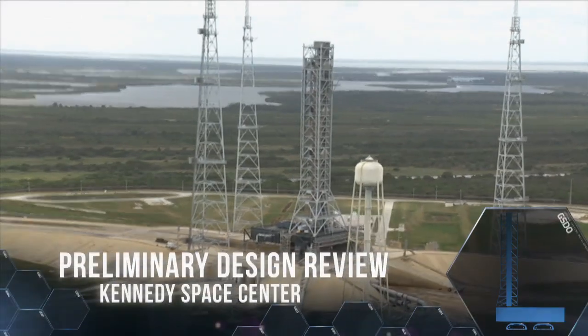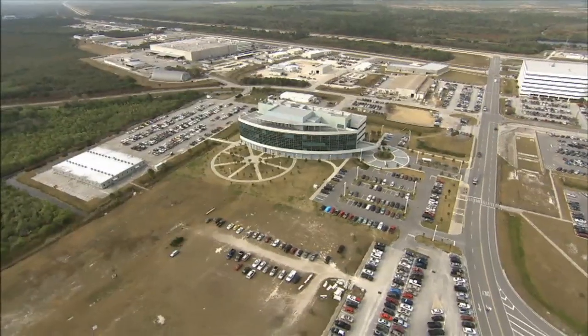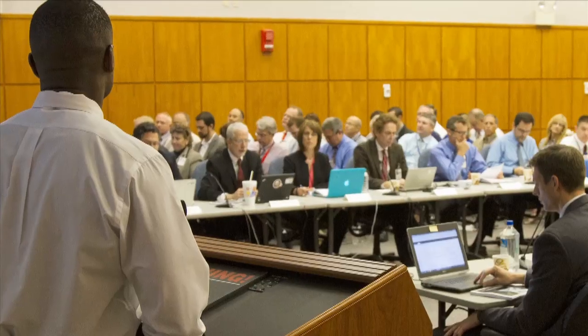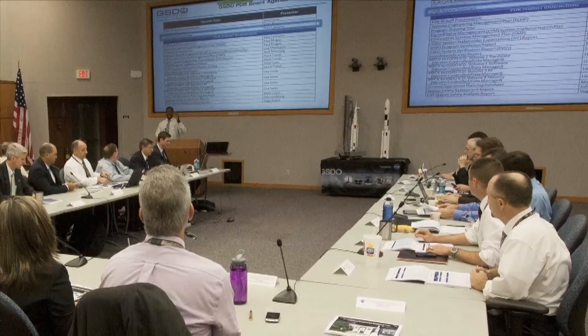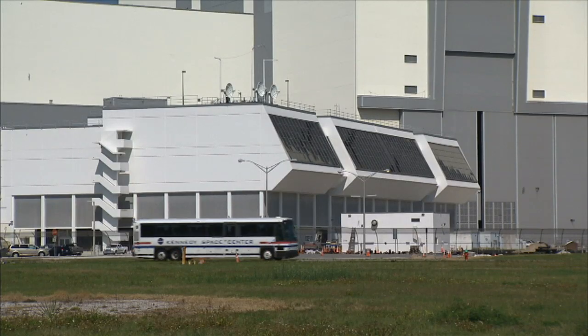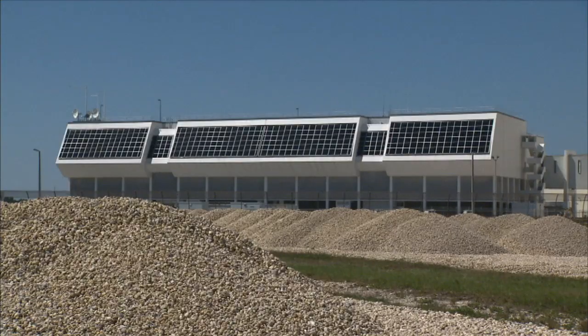A major milestone in the effort to transform Kennedy Space Center into a multi-user spaceport was met when Ground Systems Development and Operations completed the initial design and technology phase of the preliminary design review. GSDO is modifying the spaceport's infrastructure to support several different spacecraft and rocket launch needs.